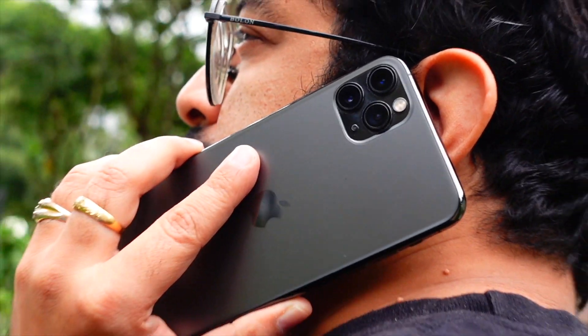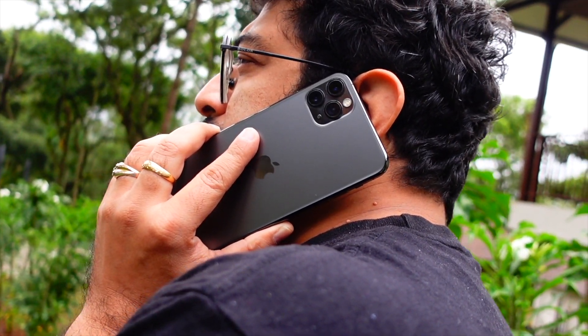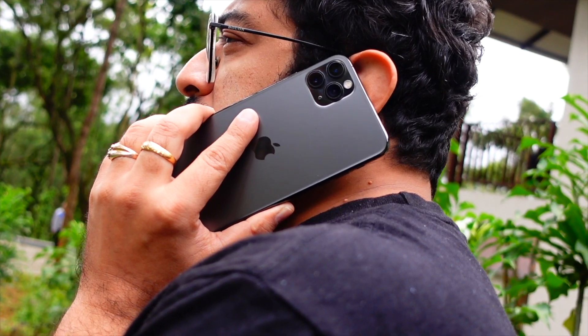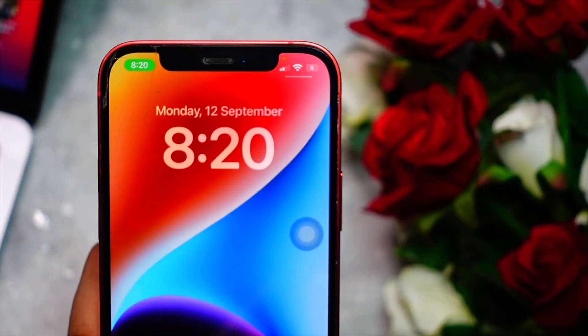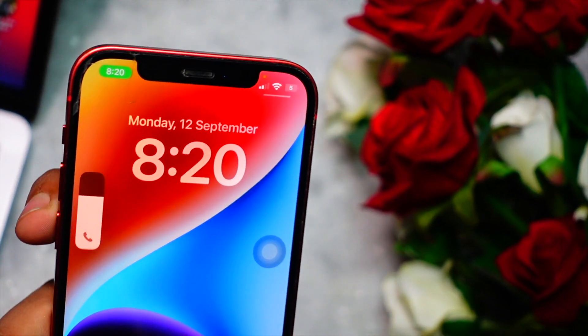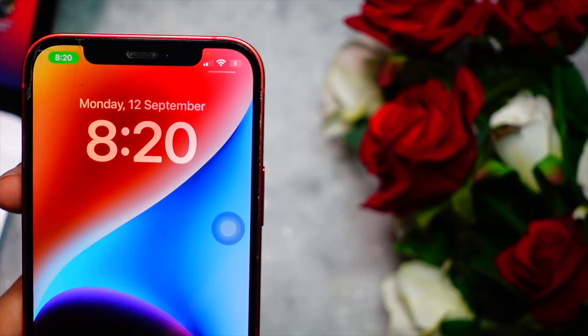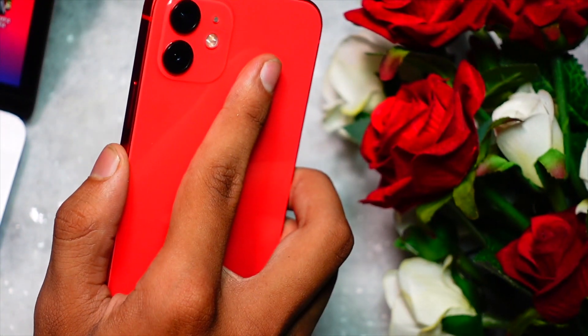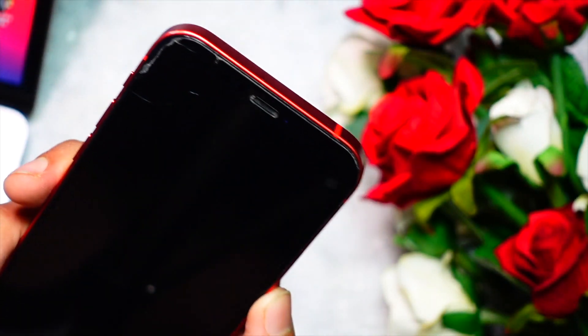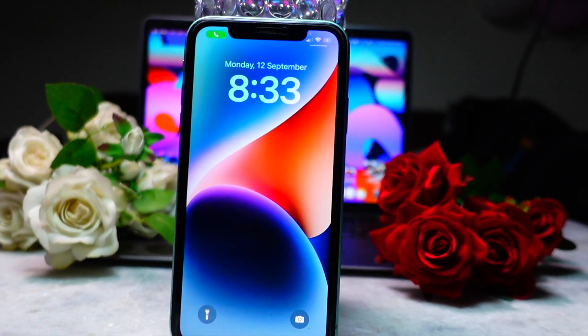Let's get right into today's video. My name is Jay, aka Tech Hyped, and you are watching Tech Hyped. We are really close to 10,000 subscribers — I keep making Apple-related content and I know you guys love it, so be sure to subscribe to the channel. Now let's get into today's video.